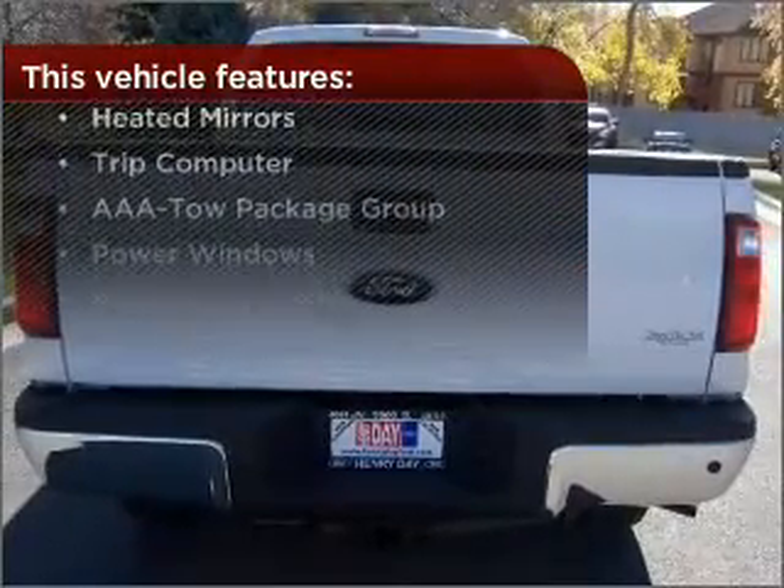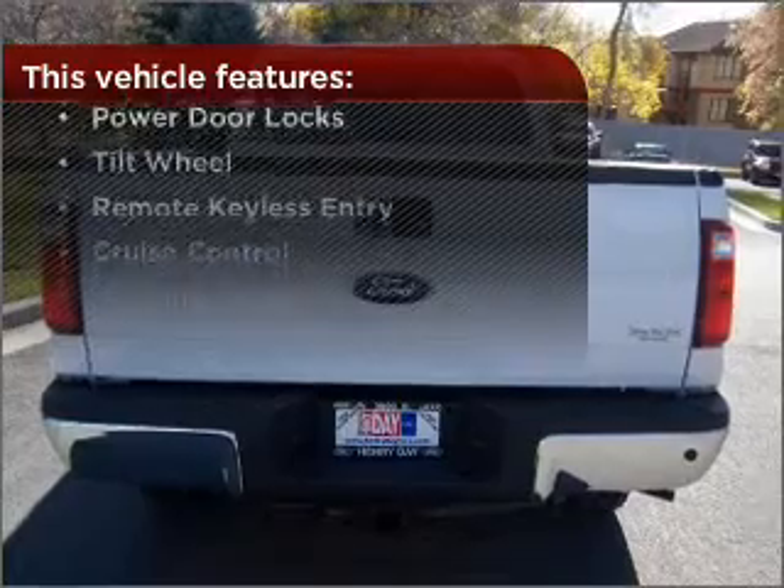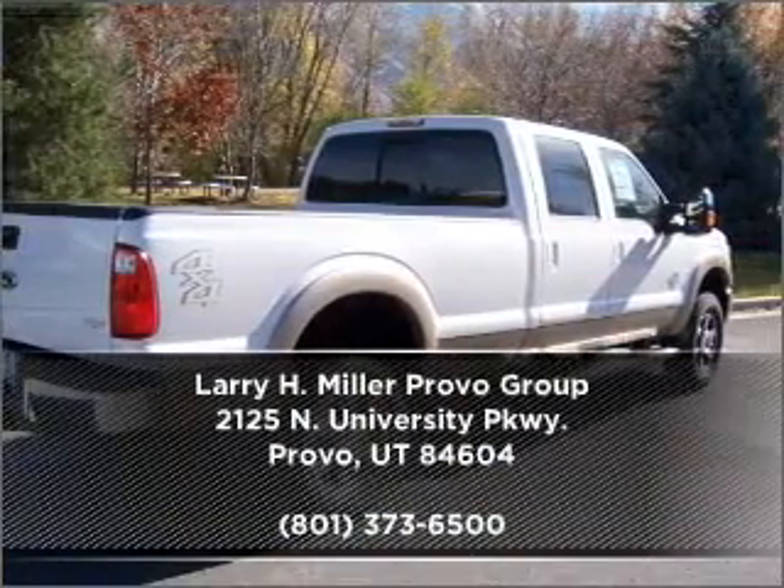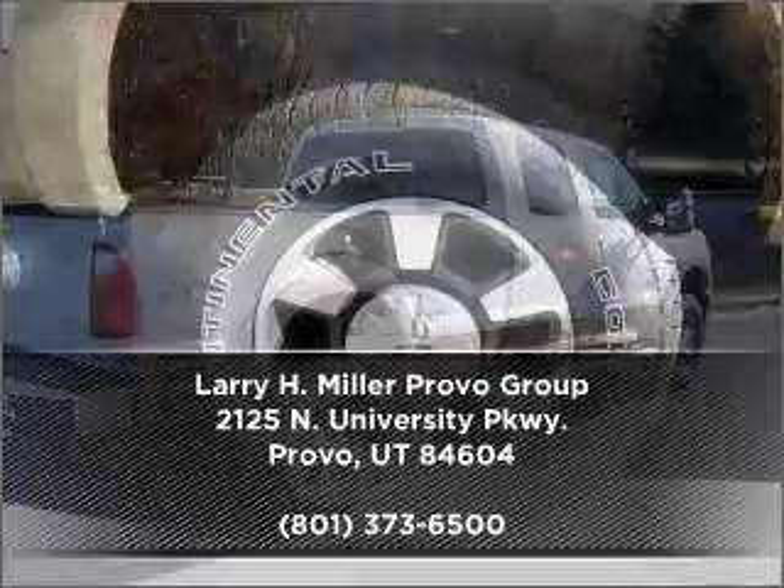Check out this list of great added features. Check out our website for more information, then make an appointment today.